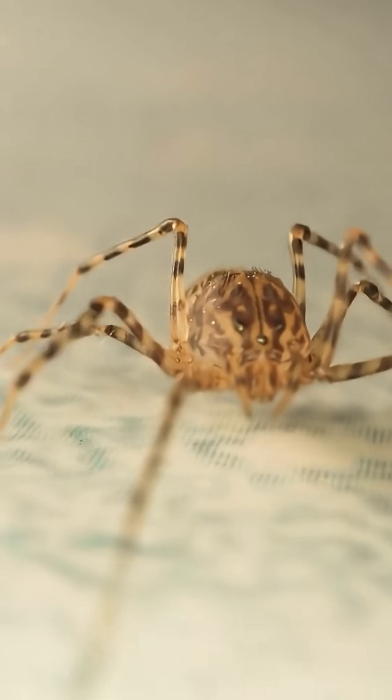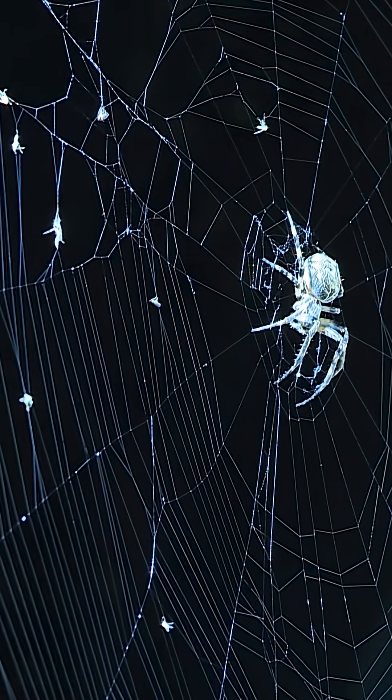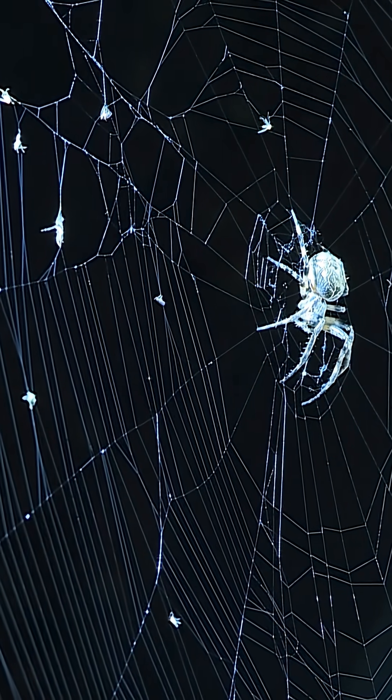Another fascinating trait is its defense mechanism. When threatened, the spider spins rapidly in circles like a whirling dervish to scare off potential attackers.